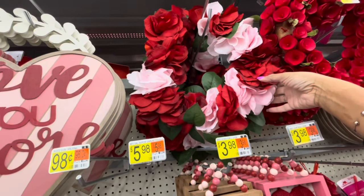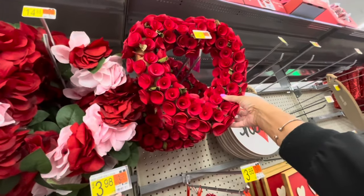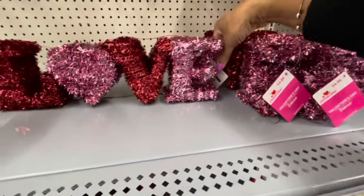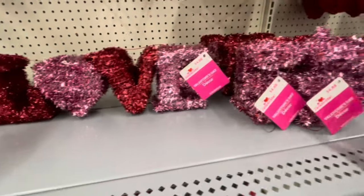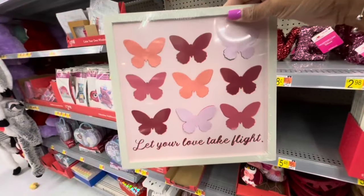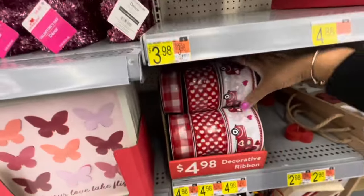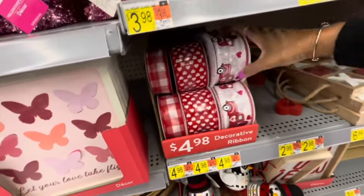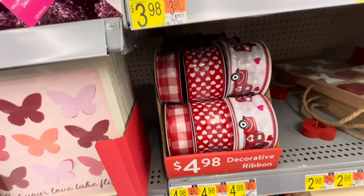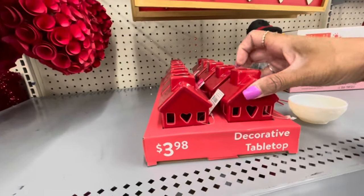They have the pink and red rose wreath for $14.88 — it's really pretty. The solid red wood chip wreath — $14.88. Here is a love sign — $4.88 for that. Some of these little wall signs — XOXO — these are $3.98, and love. Here's a little sign: 'Let Your Love Take Flight' with different colored butterflies — $3.88. Here's some decorative ribbon for $3.98 to $4.98. Here's a wood chip dangler heart — $3.88. Here's some decorative tabletops, the little red houses for $3.98.